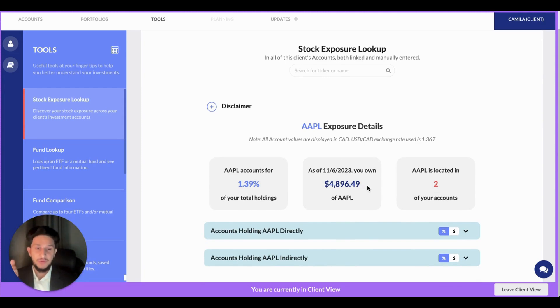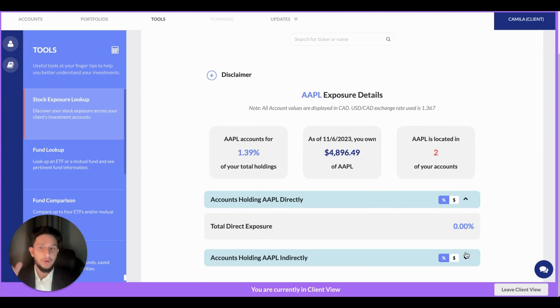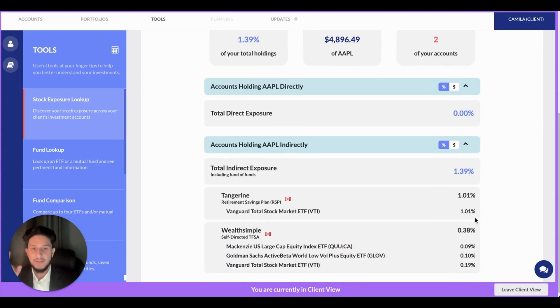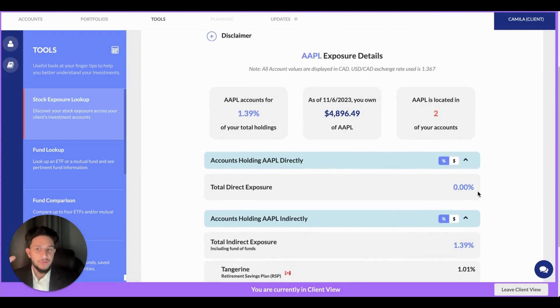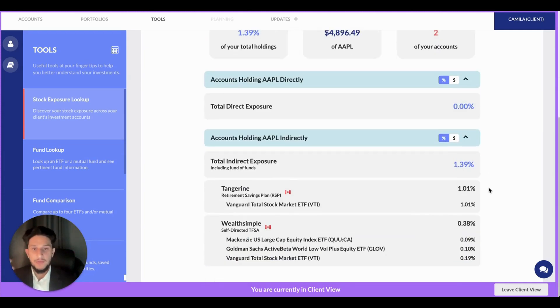But when we use Wellscope, all I have to do is type in the ticker here, click the button, and we're going to sift through all of this client's accounts and compute the actual exposure this client has to Apple. We can see that Apple accounts for about 1.4% of their holdings, around $5,000 worth of market value, and is located in two of their accounts. Does this client hold Apple directly? No, it looks like they don't. But do they hold it indirectly? Yes, they do — they hold Apple in various ETFs in these two investment accounts.